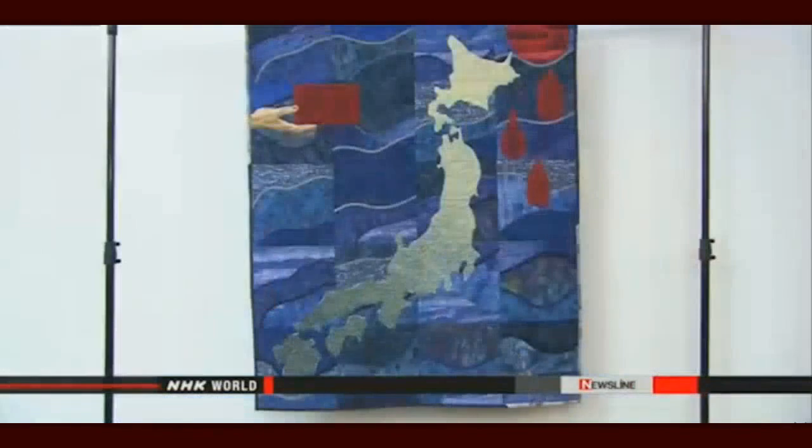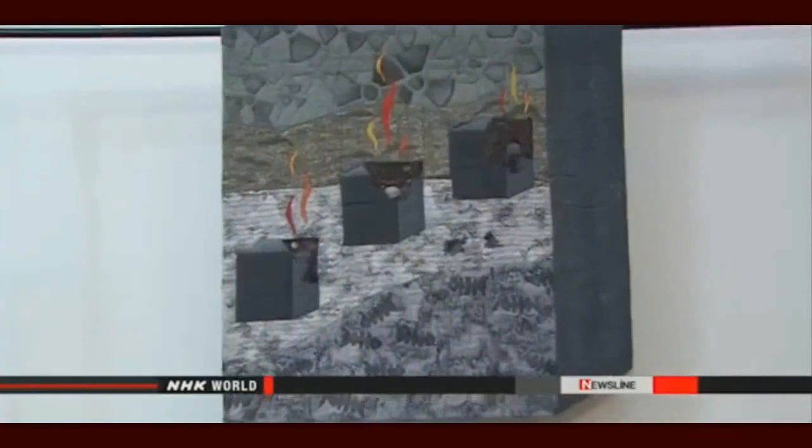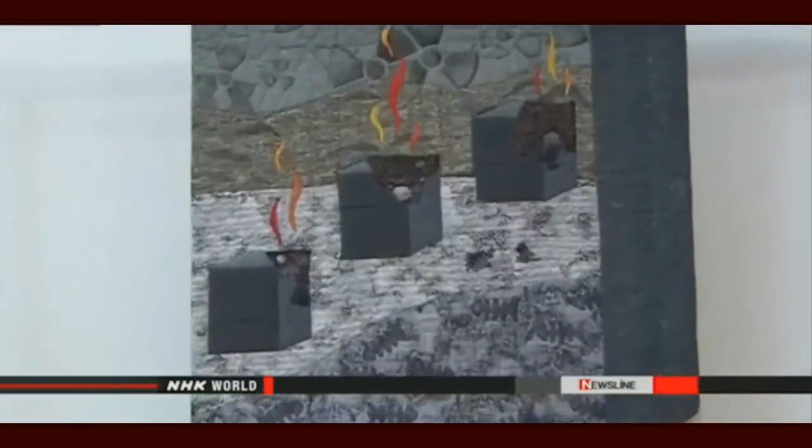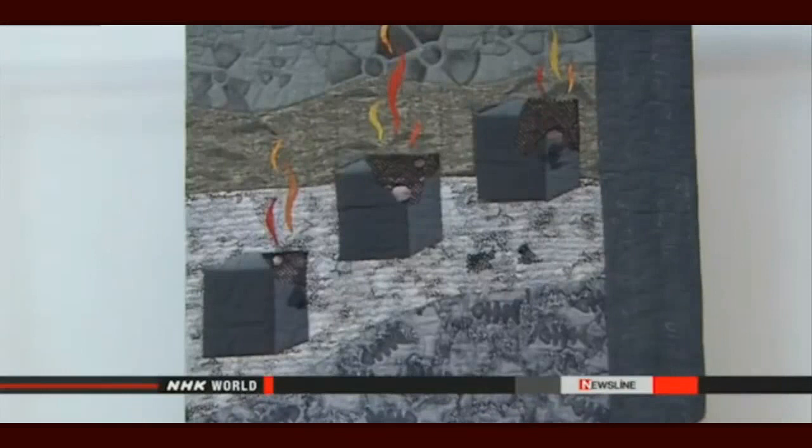Japan is surrounded by raging waves, and the sun seems to be shedding tears. In another quilt, nuclear reactors are being hit by a tsunami and radiation is spewed into the air. Cindy Perry, a Kansas resident, started making a series of quilts four years ago following the Tohoku disaster.